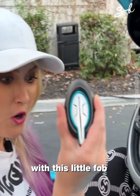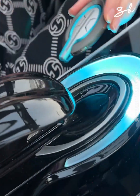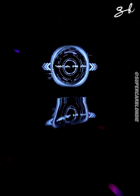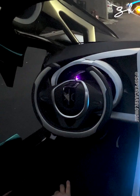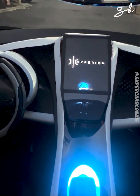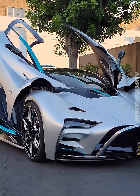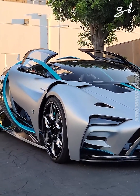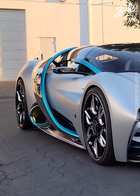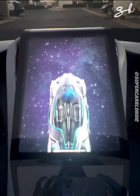With this little fob, we place it here. Watch this, up here. Hyperdrive active. Welcome. Engaged.